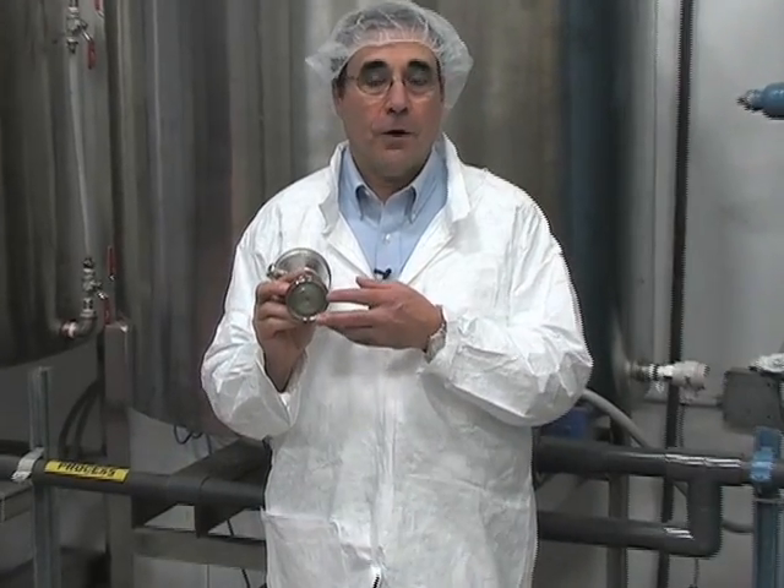Siemens has answers. Hi, I'm Mike Talevy from Siemens. I would like to introduce to you today the C-Trans P300, the most advanced hygienic pressure transmitter for the food and beverage and pharmaceutical industries.